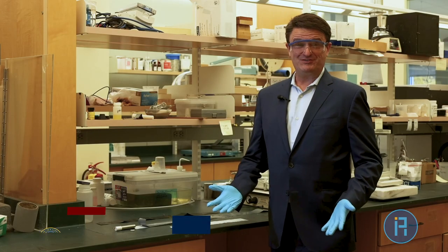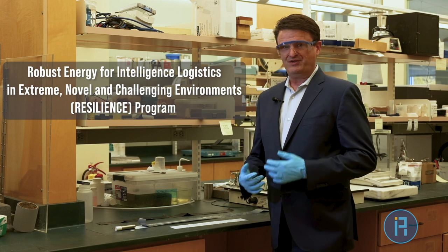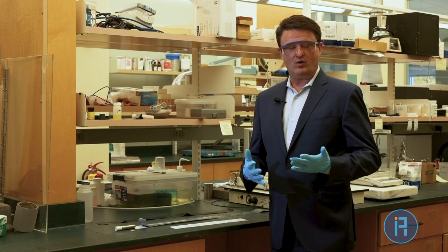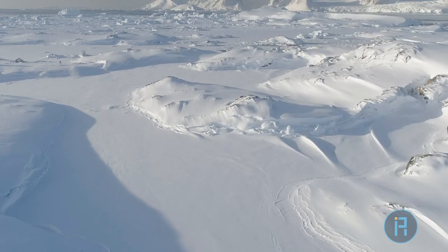Hello, my name is Dawson Cagle, and I'm a program manager at IARPA dealing with energy subjects. In the resilience program, which I manage for batteries, we build high-performance power sources that can work in the most extreme circumstances that the world provides.